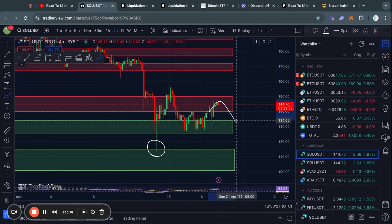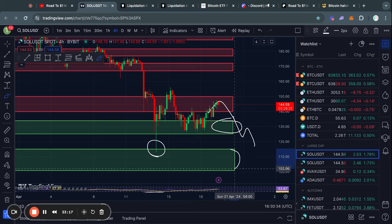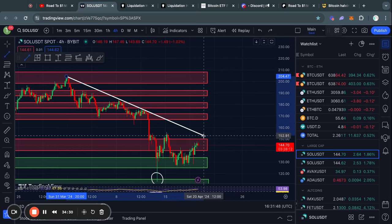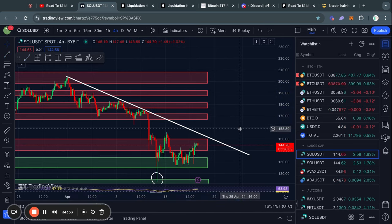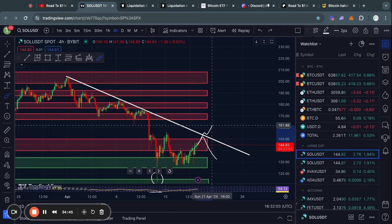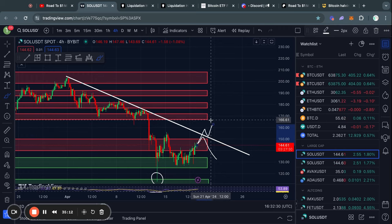In the case that we do just get rejected from this level, then there is a support level right below us at about 133 down to $125. But in the case that we lose it, the next level of support below that is from about 115 down to 100 US dollars in the price of Solana. One other level that I would be watching if I was trading Solana in the short term is this downward sloping trend line. Because as soon as we reach this, we could potentially see a rejection. However, in the case that you see a breakout and then a retest, you can be pretty sure that we're going to reach this next level of resistance.